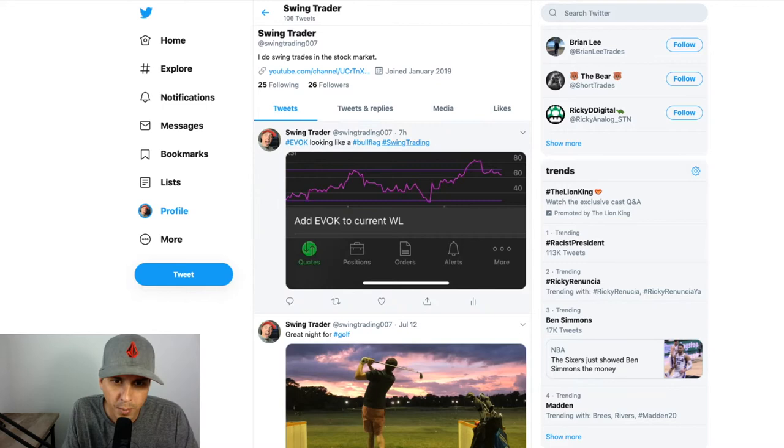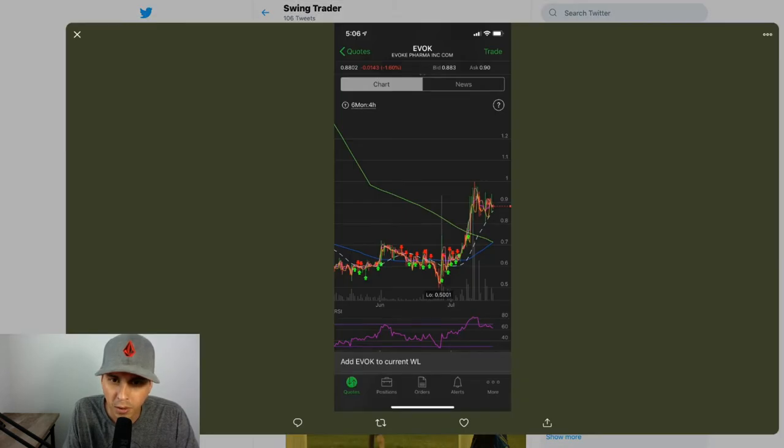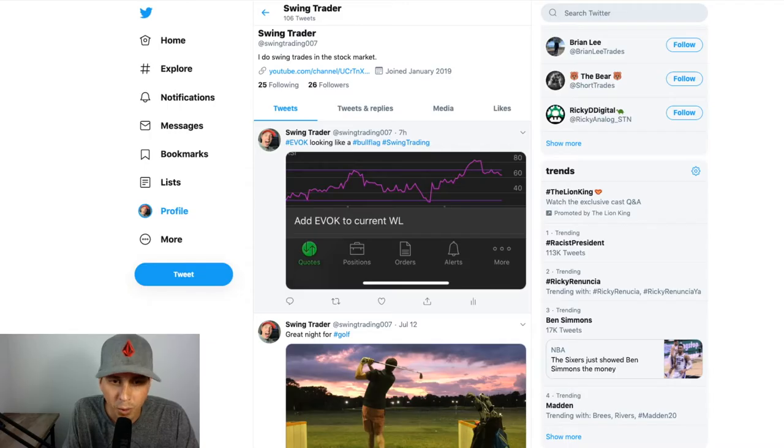Let's take a look at this bull flag. Here it is right here — this is the bull flag right here. If you draw lines on it you can see it's the actual flag. I saw this over the weekend and I posted it on Twitter in the morning, about seven hours ago. You click it open and there's a bull flag right there, and I got no likes or comments on it, so nobody even knew about it.